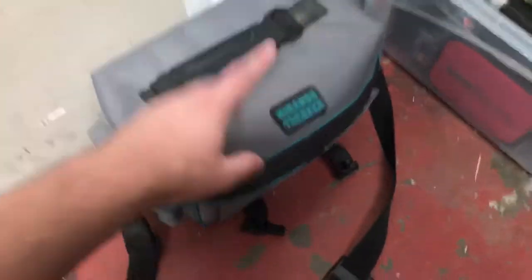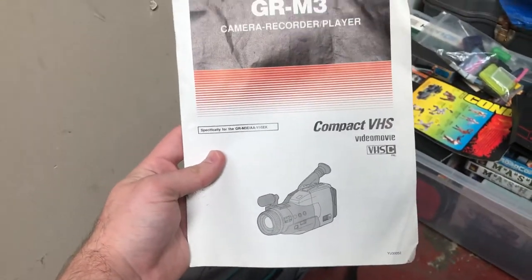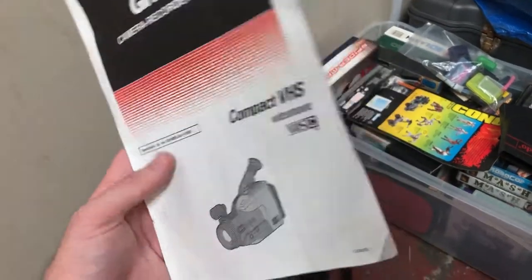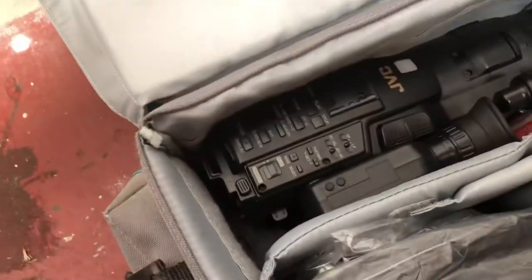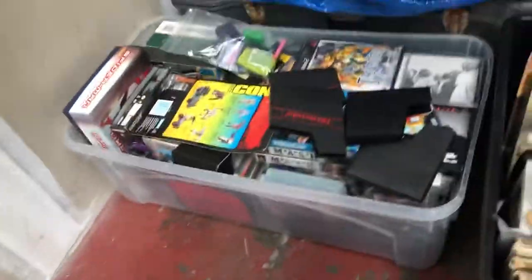In the bag I showed at the beginning of the video, there is a compact VHS video movie camera recorder player — it comes with the manual, which is great. It's nice that it's bagged and comes with all the paperwork, but there is slight damage to what I think is the speaker. Apart from that it looks all good — again I haven't tested any of this yet.